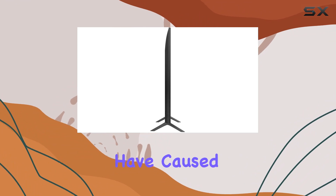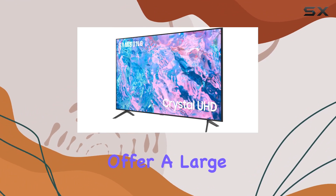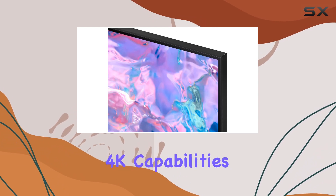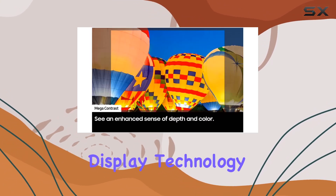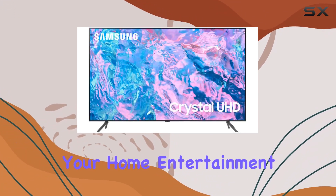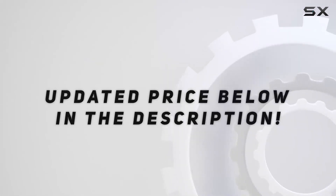While the product details may have caused some confusion, the Samsung UN85CU7000 does offer a large and impressive display with 4K capabilities. Just be mindful of the actual dimensions and display technology when considering this TV for your home entertainment setup. Check out the video description for updated pricing.